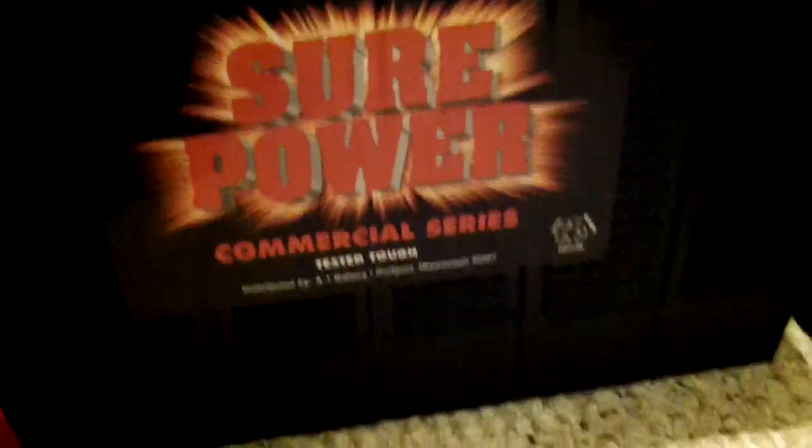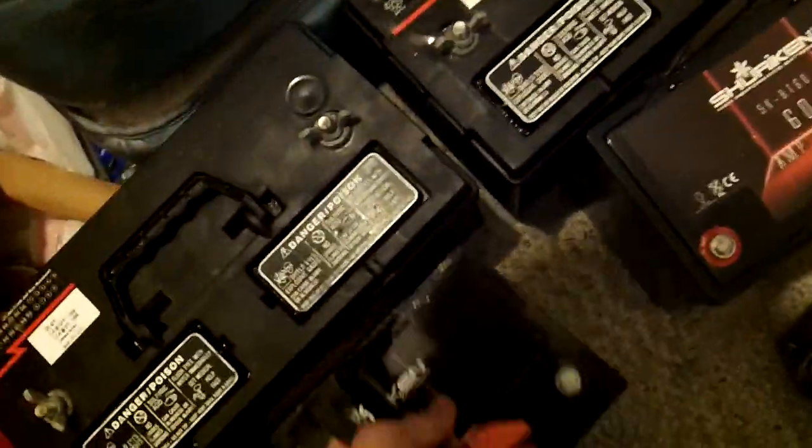Got the Excessive Amperage high output alternator that I gotta send back so I can get it rebuilt for my new build. Got the Shuriken BT60 — nice batteries, 1250 cranking amps. And these bad boys right here are a commercial series called Sure Power. Got three of them and I'm trying to sell them. Nothing wrong with them, basically brand new. If you put all the hours together, probably got four or five hours on them — no bull.